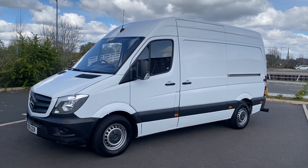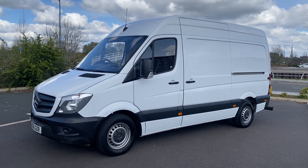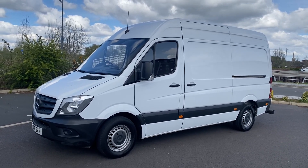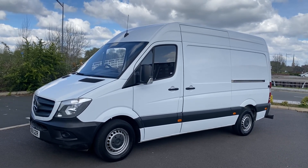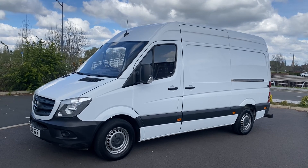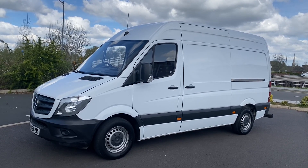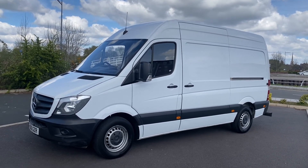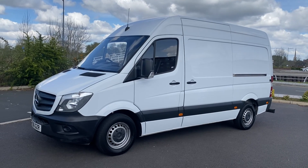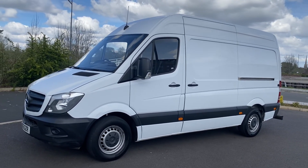Hi, good morning. It's Simon at Vans Today in Worcester. I'm going to give you a quick video walk-around of this 2016, on a 16 plate. It is the legendary Mercedes Sprinter, the 2.1 CDI Euro 5 engine. It is in the L2 medium wheelbase format with the H2 high roof. It's in great all-round condition for the age and the miles, to be fair — 154,000 miles on it.